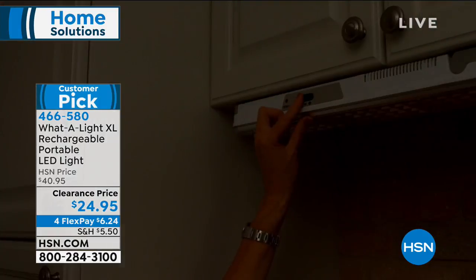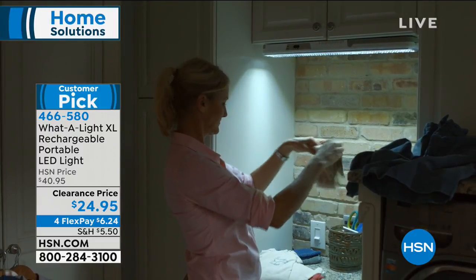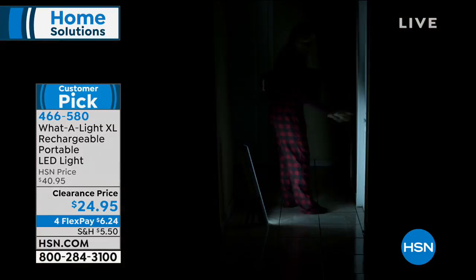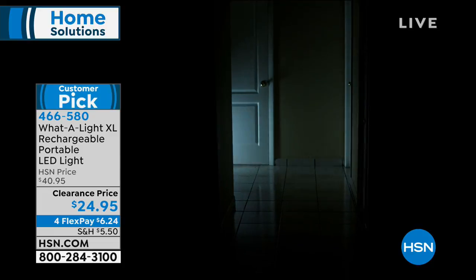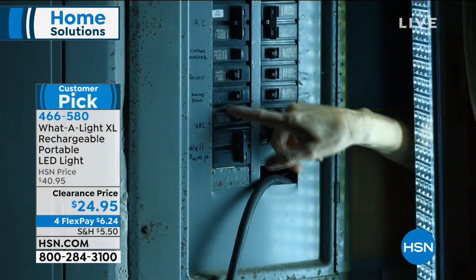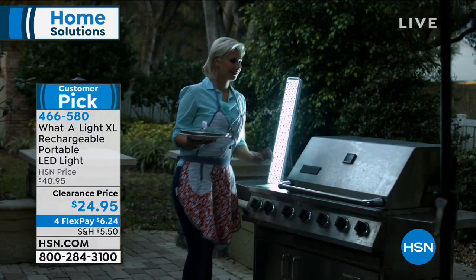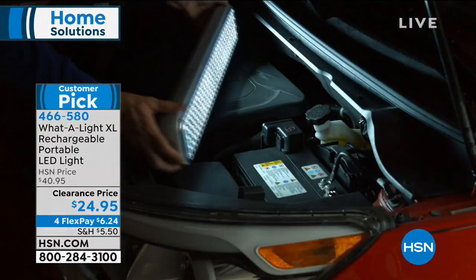This is a customer pick and it is the lowest price we've ever offered. Three colors remain — silver, red, or black. People buy more than one for sure. If you just got this for the batteries alone — the LED lantern requires eight batteries. If you buy eight rechargeable batteries, they're at least a dollar apiece, and non-rechargeable ones too — so you're actually saving a lot.